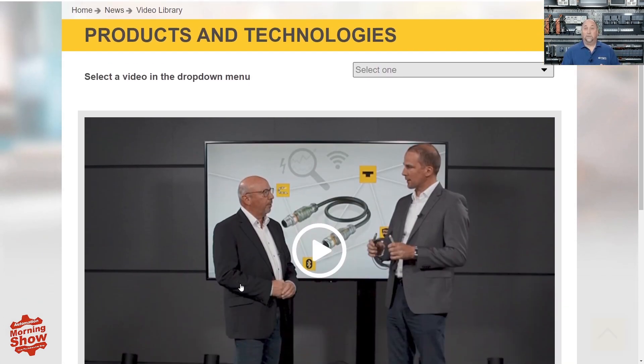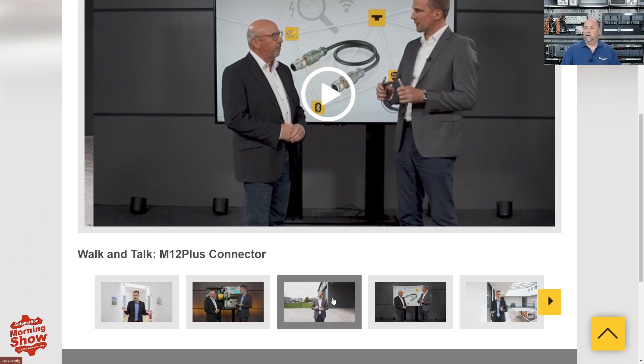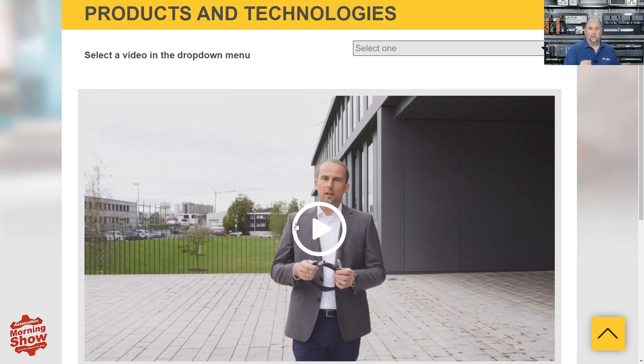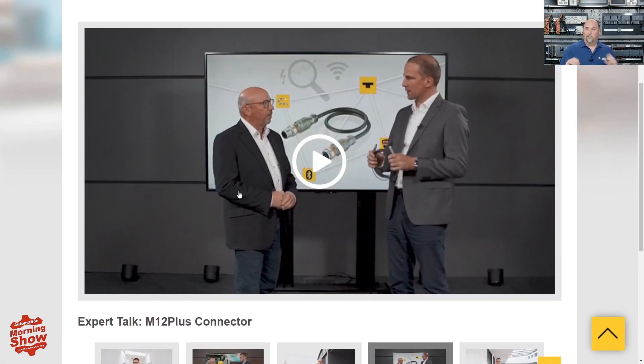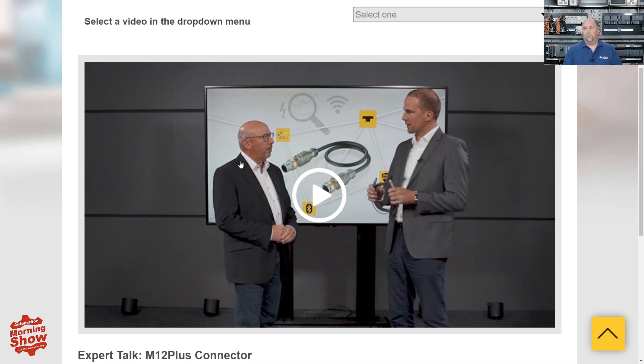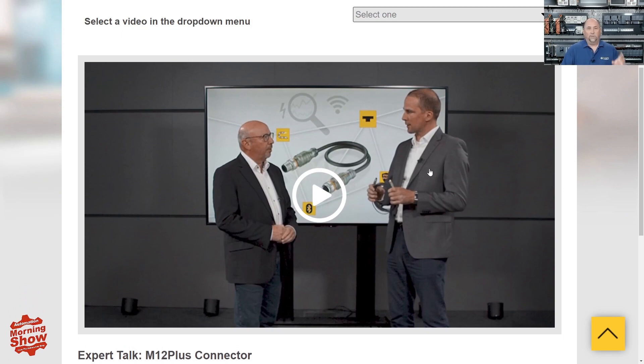Over at Turck, there are new videos about the M12+ smart cables we covered last week — cables with a circuit board built in, current measuring and condition monitoring built in, sending information via Bluetooth. The walk-and-talk style videos are short and right to the point. If you want to learn more about the M12+ from Turck, check those out — they have more videos coming later in the week.